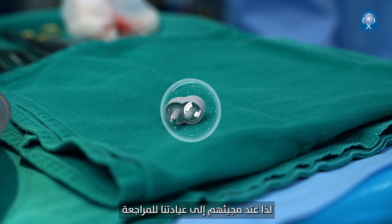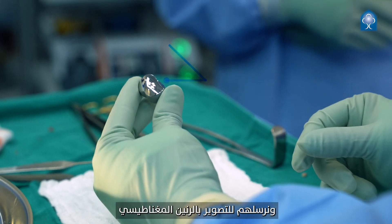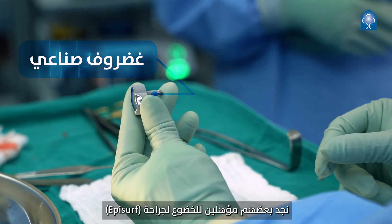When they come to see us in clinic, we examine them, we take a full detailed history, and we send them for an MRI scan. Some of them are suitable for the EpiSurf procedure.